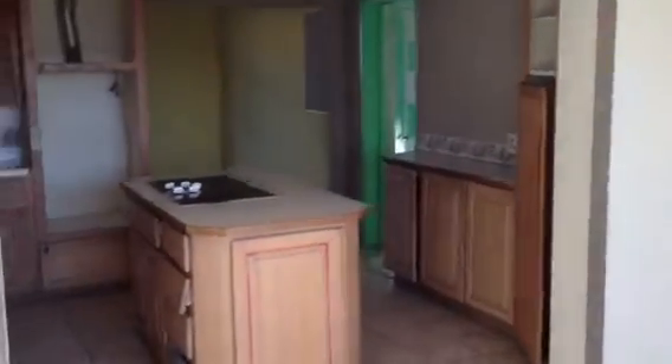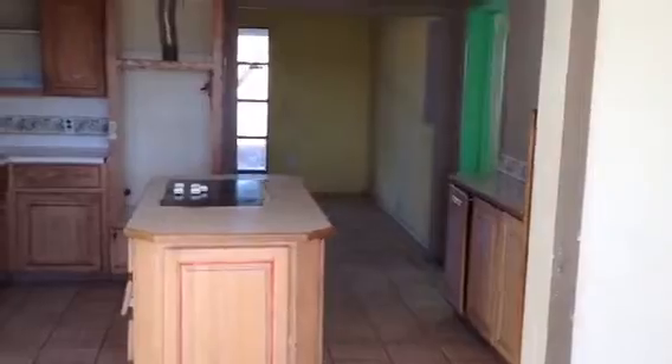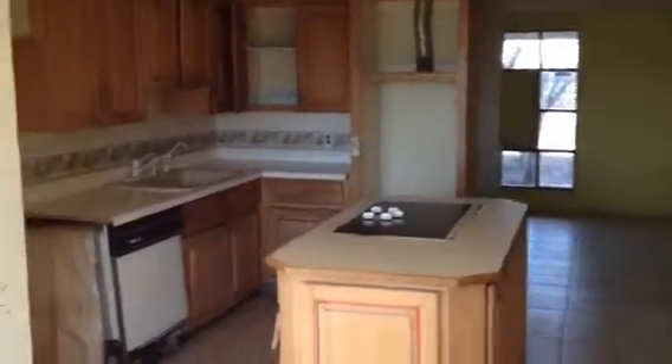Overall, everything does look pretty good. The extra room and this third bedroom are going to need flooring. The house definitely needs paint throughout — it's mostly just cosmetic work. And again, this is a three bed, one and a half bath, single family home.